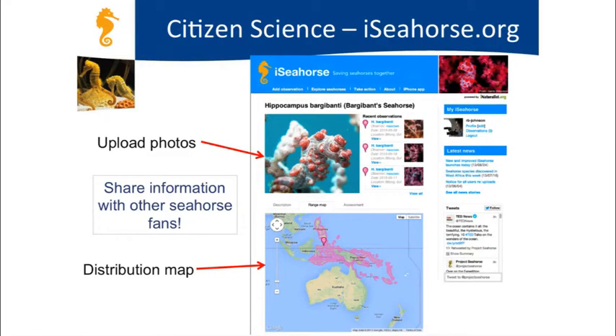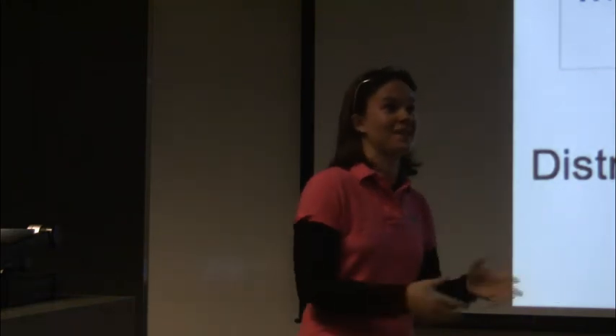The iSeahorse interface lets you upload a photo and share species information with other users. It then plots your sighting on a map so you can see where it fits within the species' range and where other users are seeing similar seahorse species. Test runs in Southeast Asia have been really exciting—we've had reports of seahorse species we didn't even know existed, for example in Thailand, with new species being observed in new locations.